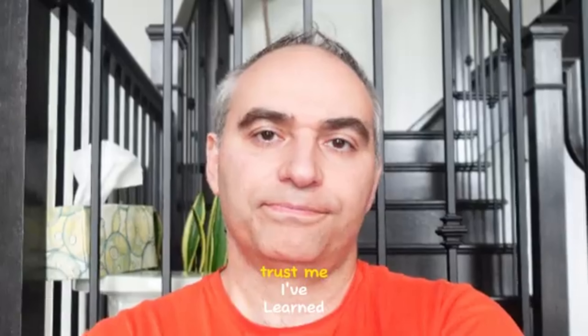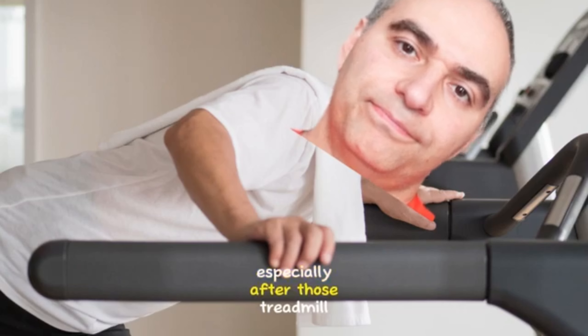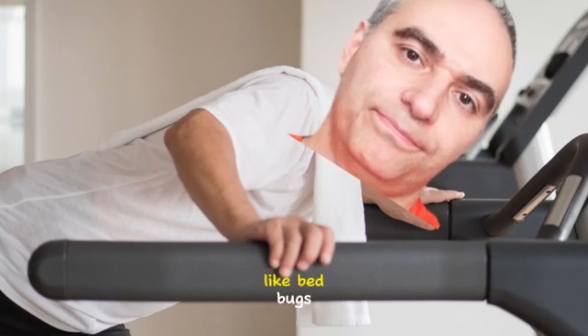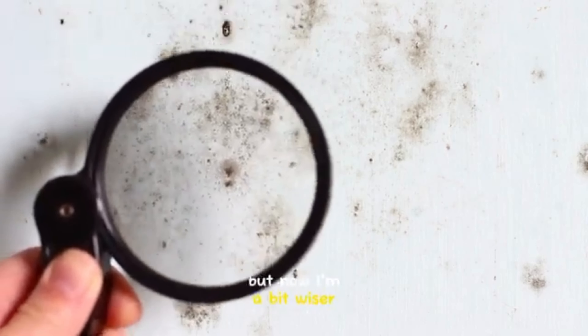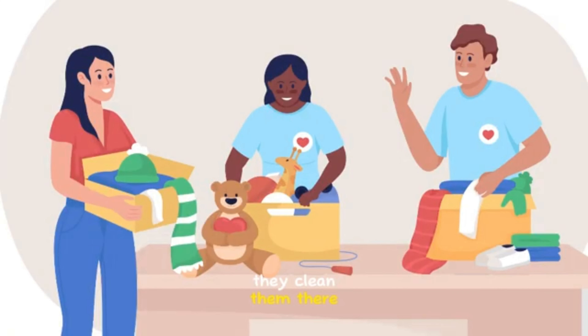Tip 4: only grab what you'll use. Trust me, I've learned from experience, and so has my husband, especially after those treadmill incidents. If you're worried about pests like bedbugs, you can inspect them first. I've lucked out before, but now I'm a bit wiser. But if it's questionable, off to the donation centers they go — they clean them there, and someone else benefits. And I get to be the middleman in this circle of goodwill.